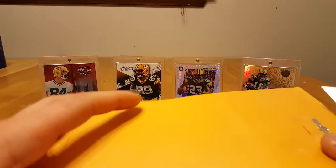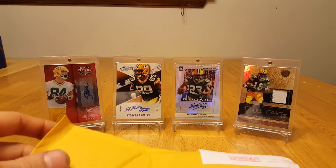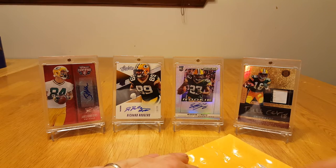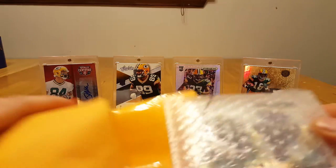What's up guys, 2 package mail day today. One is from an eBay purchase and the other one is from Panini America, cashing in some Panini rewards points. I remember most of the cards that are in there, but let's see what kind of condition they're in and everything.